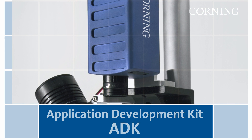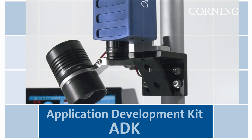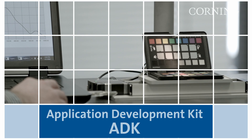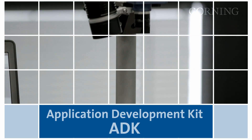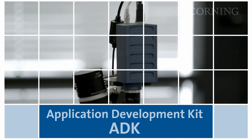The ADK from Corning is another compact instrument for performing spectral characterization for use in a laboratory or field setting. It features a small footprint and is an excellent tool for exploring the utility of hyperspectral imaging in your application space. It is easily adaptable to a variety of test configurations, delivering cost-effective, research-grade performance.